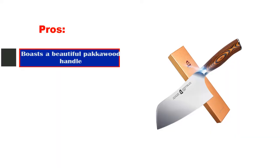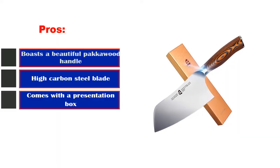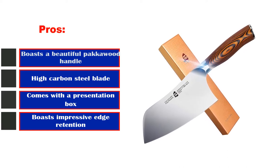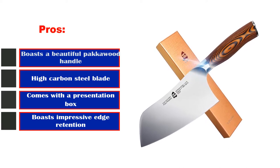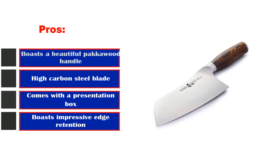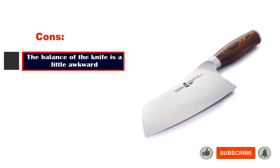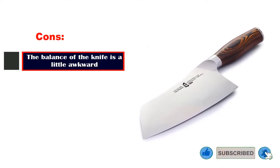Pros: Boasts a beautiful pakawood handle. Fitted with a high carbon steel blade. Comes with a presentation box. The blade features hand-polished edges. Boasts impressive edge retention. Cons: The balance of the knife is a little awkward.